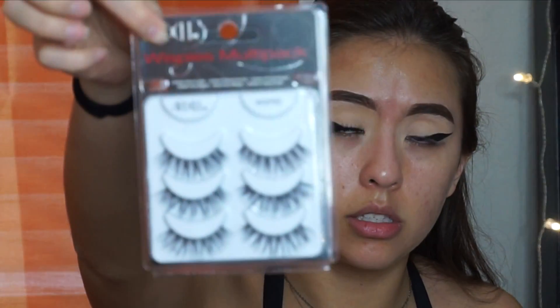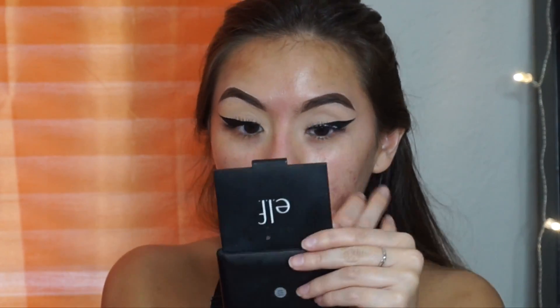Something new I found at the drugstore is this Ardell Wispies multi-pack. They're not demi wispies — they just look really fluffy and beautiful, perfect for everyday. I got these because they look great for a natural everyday look, and I'm just using my Ardell glue. They're pretty natural, not really dramatic, but on an everyday basis this is what I like.